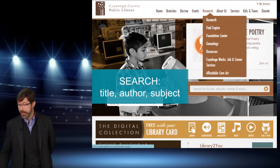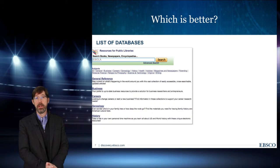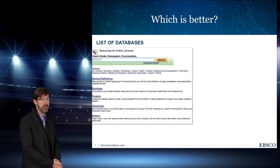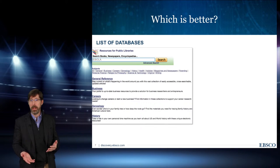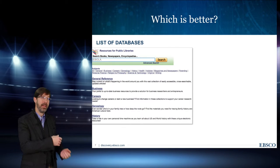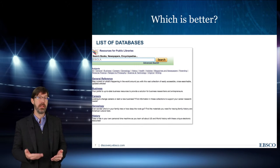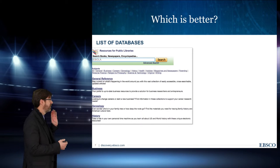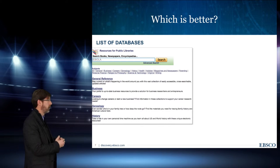When you arrive at the databases page, you get a list of databases, but we still haven't gotten to a point where we can start searching. The patron may or may not recognize a database name — they probably don't. They don't know what Gale means or what EBSCO means. If they're searching for something on cars, they don't know whether it's in a business, consumer, or ratings database. So on top of clicking once, they probably have three or more clicks before they even get to the right location. What we'd rather do is take that whole list of databases and turn it into one search box.